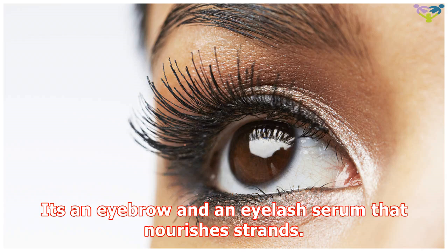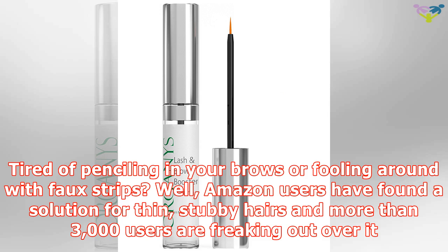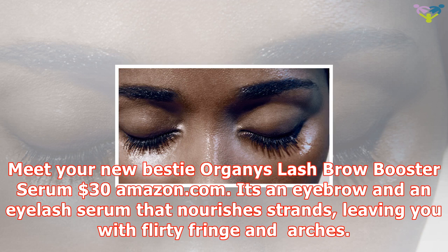Tired of penciling in your brows or fooling around with faux strips? Amazon users have found a solution for thin, stubby hairs, and more than 3,000 users are freaking out over it. Meet your new best friend: the Organiix Lash Brow Booster Serum, $30 on Amazon.com. It's an eyebrow and eyelash serum that nourishes strands.